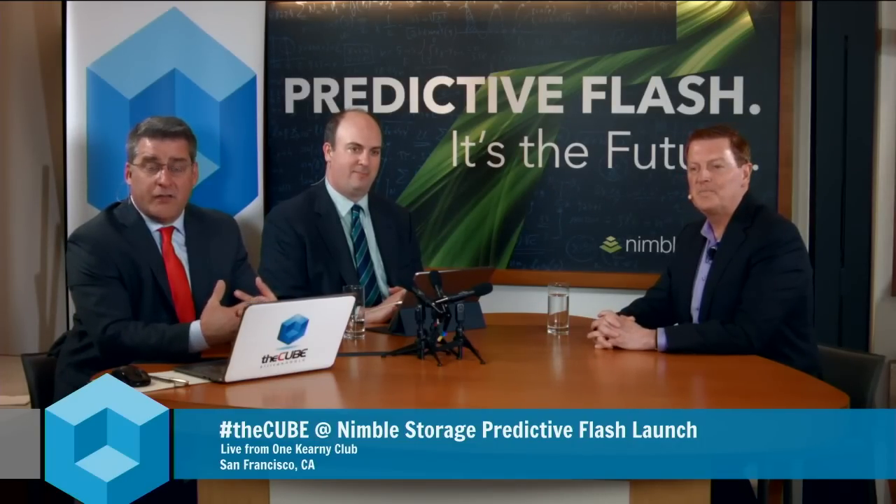Welcome back everybody. Jeff Frick here with theCUBE. We are live in downtown San Francisco, one Kearney Street at the Nimble Storage Predictive Flash launch event. I'm joined in this next segment by Stu Miniman from Wikibon, and from Nimble, Rod Bagg, the VP of Analytics and Support. Welcome, Rod.